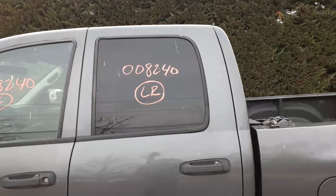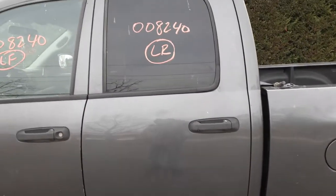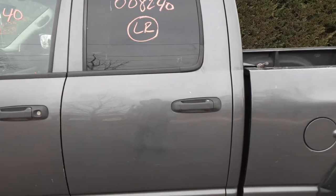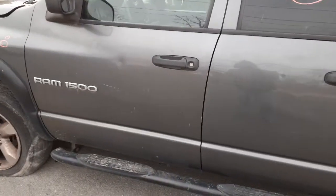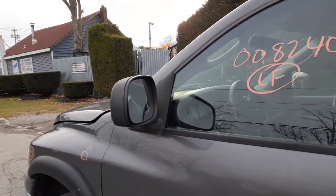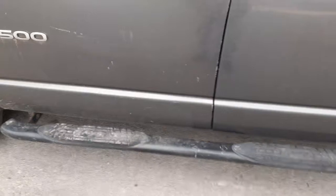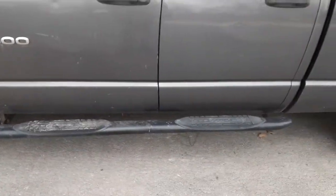Left side doors are both no good, listed as parts only. Here's your left rear door glass with privacy tint. Both outside handles are black textured. The window regulator on the left rear is good, and left front is also good. Got power mirrors, black textured, power with heat.